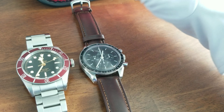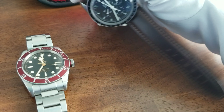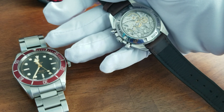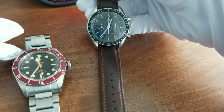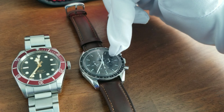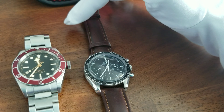This is the Omega Speedmaster Sapphire Sandwich. This has a sapphire glass, unlike the traditional one which has the Hesalite crystal. You can still get the Hesalite crystal. This, of course, has a display caseback, and hence also a sapphire glass on the back — hence the name Sapphire Sandwich. It goes in the pre-owned market around $3,000 to $4,000, depending on papers, condition, and the year of make.